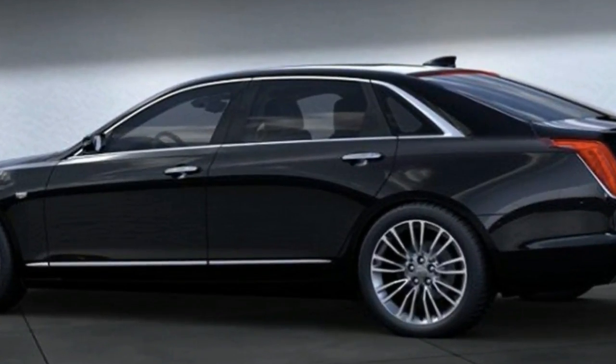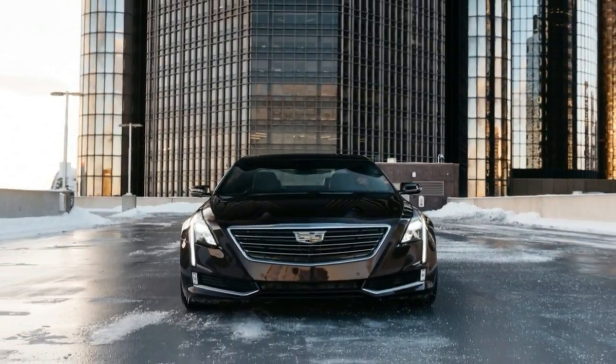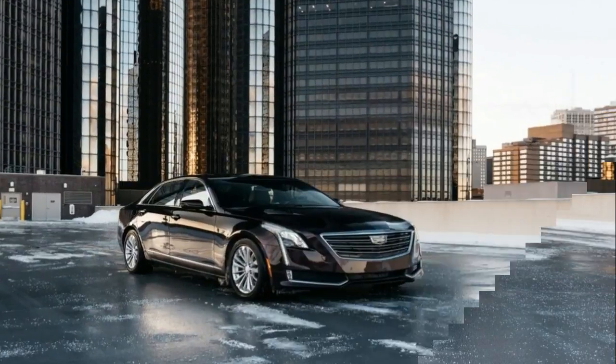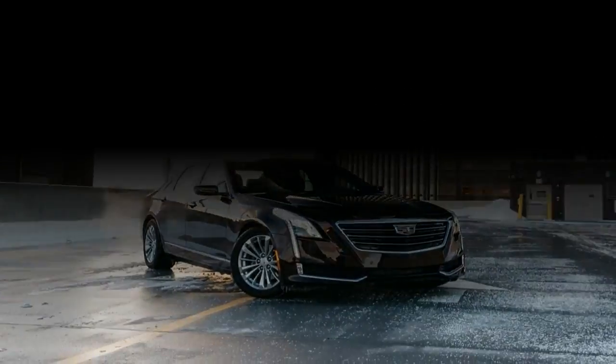Cadillac has also adopted General Motors' teen driver mode, which allows parents to monitor their children's driving habits. The CT6's revised self-parking feature now eliminates driver involvement entirely. The lineup also adds an optional automatic heated steering wheel and a lens washer for the rear camera.